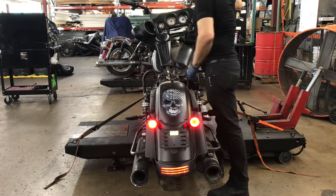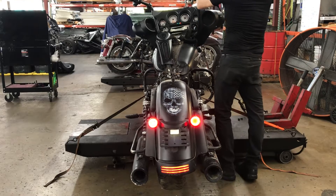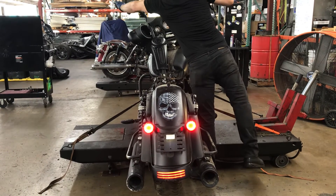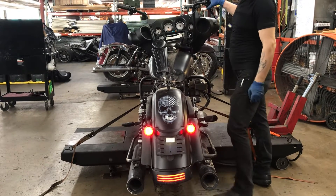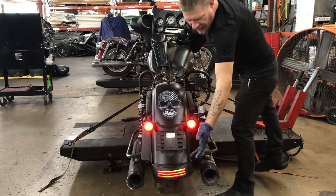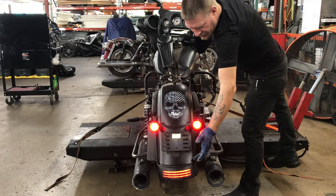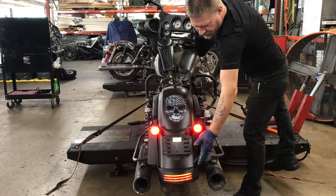Rear lighting includes left turn, right turn, and four-way flashers. There's also a rear fender mounted tail lamp accessory light.